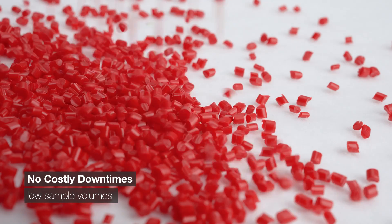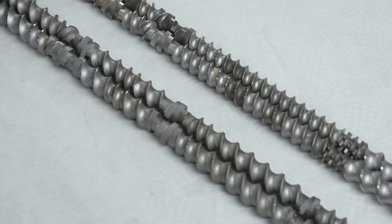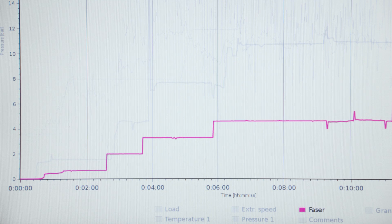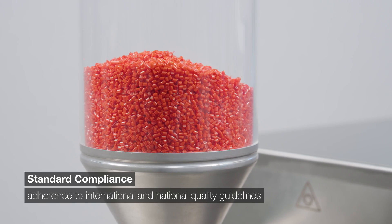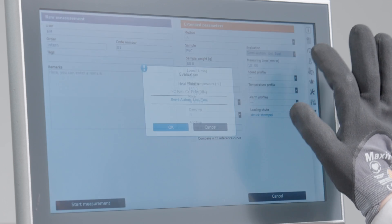Whether it's mixing, thermoset analysis, master batch production, single or twin screw extrusion — Metastation is your answer, and all results can be upscaled to production level. Analyzing polymer samples is about compliance. Our solution proudly adheres to an array of national and international standards for material quality control.